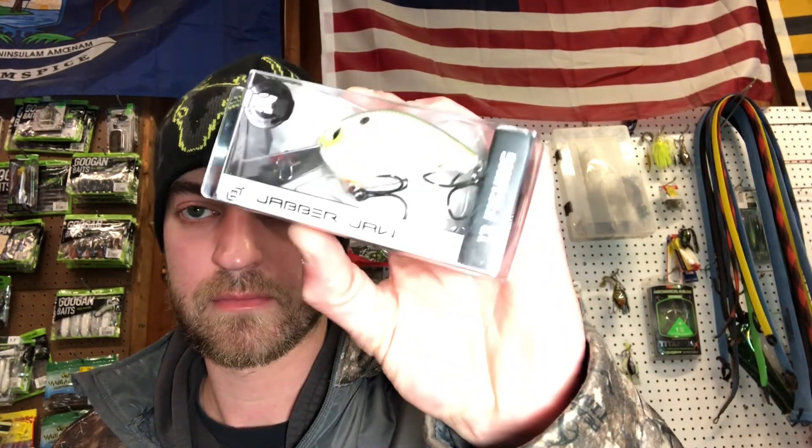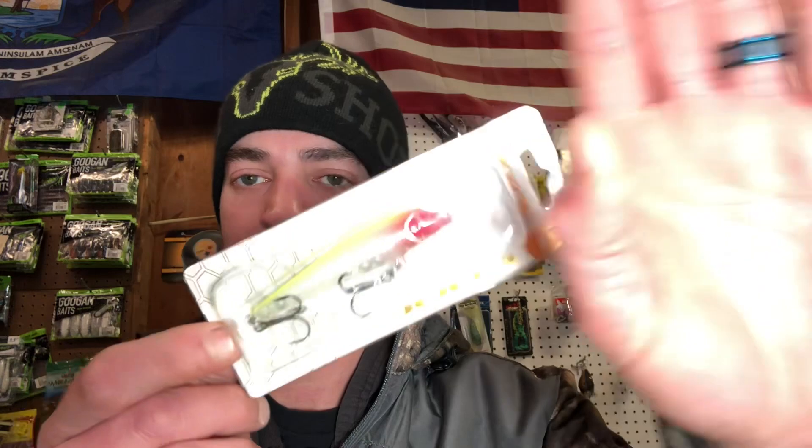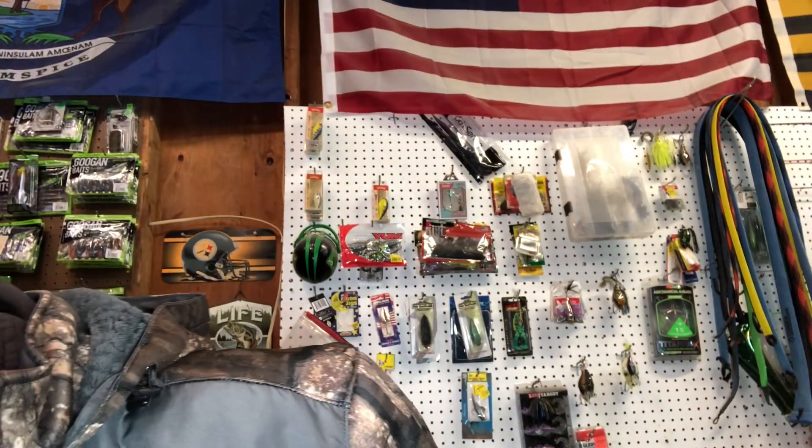This is a three dollar bait that I grabbed — this is the 13 Fishing Jabber Jaw, that was all of them on the shelf. We've also got Dynamic Lures — this is called J-Spec, it's in ghost clown, a jerkbait.